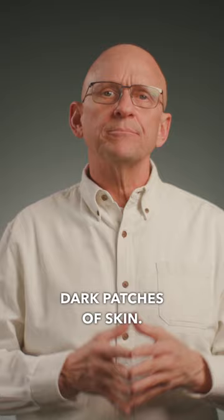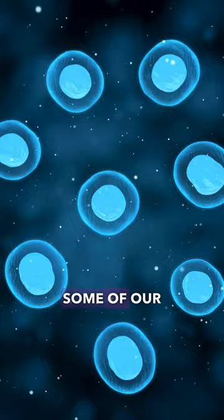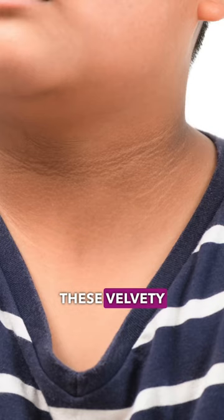Dark patches of skin — this is a condition called acanthosis nigricans. With high blood sugar comes high insulin, and insulin is a growth-promoting hormone which can stimulate some of our skin cells to proliferate, resulting in these velvety bands of dark skin.